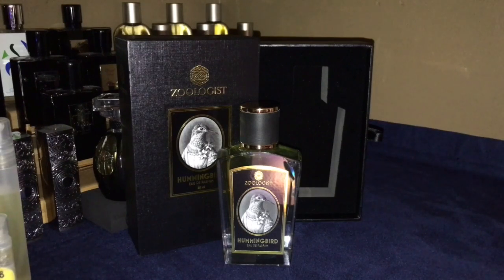Middle notes are honey, honeysuckle, mimosa, peony, tulip, and ylang-ylang. Base notes are coumarin, whipped cream, amber, moss, musk, sandalwood, and white woods.